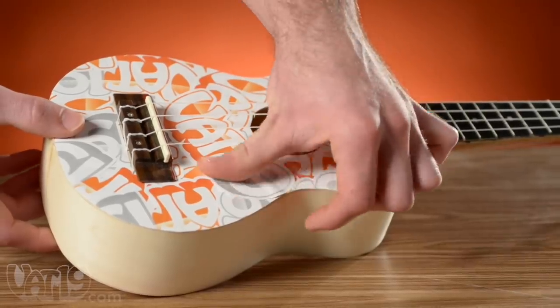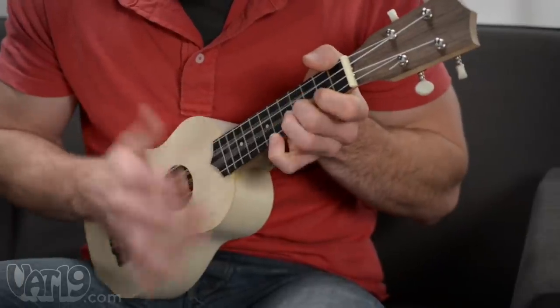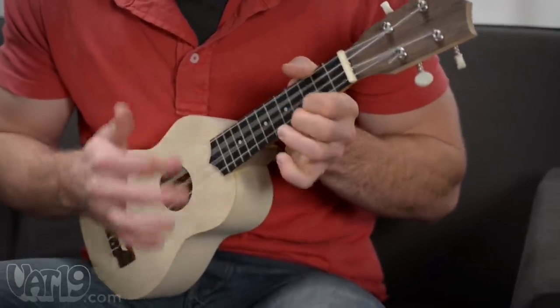Nice ukulele. Thanks, I built it myself. Actually, in Hawaii, it's pronounced ukulele. You don't have to say mahalo — that one's free. The unfinished wood allows you to customize your uke to your liking. This is a real, fully functional soprano ukulele made from basswood.